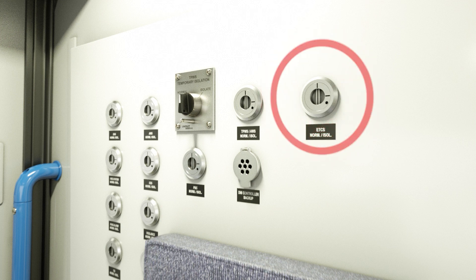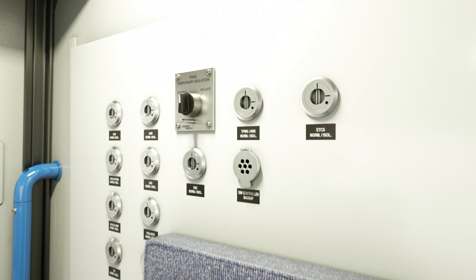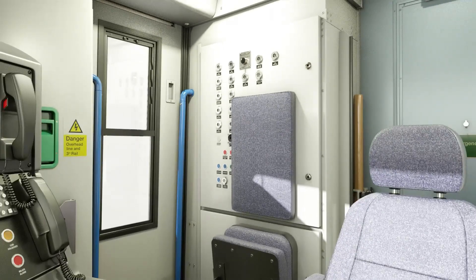The ETCS safety isolation switch is located in the cab, on the non-driver side back wall panel. This switch can be used to isolate the ETCS if authorised by fleet control.